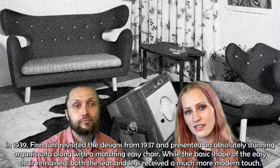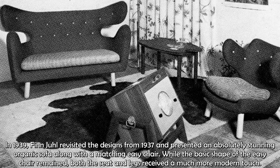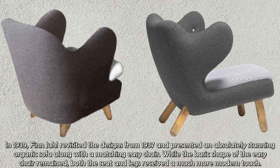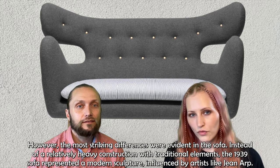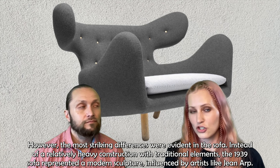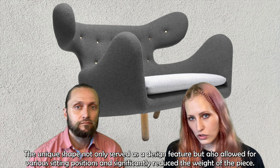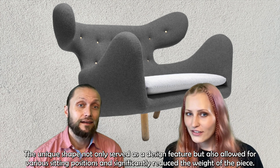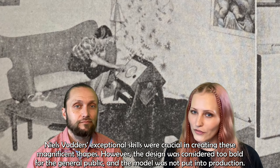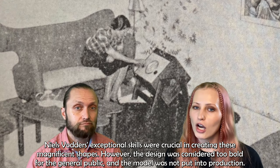In 1939, Juhl revisited the designs from 1937 and presented an absolutely stunning organic sofa along with a matching easy chair. While the basic shape of the easy chair remained, both the seat and legs received a much more modern touch. The most striking differences were evident in the sofa — instead of a relatively heavy construction with traditional elements, the 1939 sofa represented a modern sculpture influenced by artists like Jean Arp. The unique shape not only served as a design feature but also allowed for various seating positions and significantly reduced the weight of the piece. Nils Vodder's exceptional skills were crucial in creating these magnificent shapes. However, the design was considered too bold for the general public, and the model was not put into production.